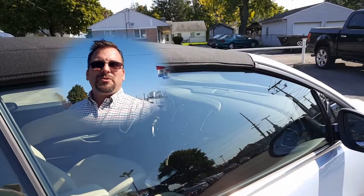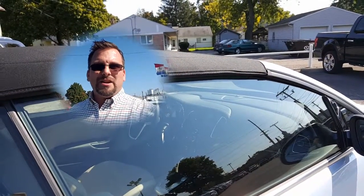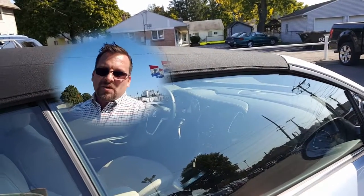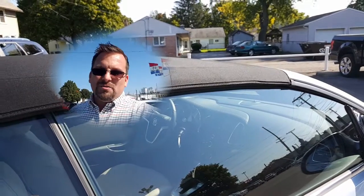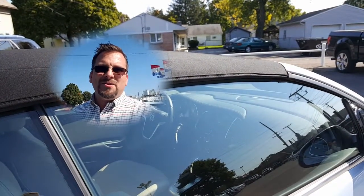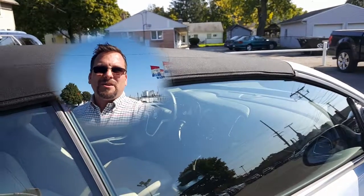Hey Judy, how you doing? Wayne Ulery here, Columbiana Cadillac Buick Chevrolet. Was great speaking with you today. I'm standing outside one of our Cascadas and we're gonna take a closer look at it. I do welcome you to subscribe to my YouTube channel as well as visit me online at WayneUlery.com. Now let's take a closer look.